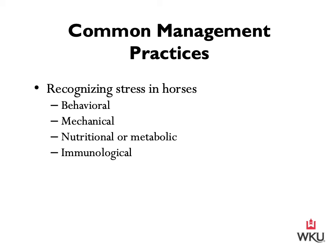Stress can be grouped into four different categories: behavioral, mechanical, nutritional or metabolic, and immunological. I'm going to talk about three of those in detail — behavioral, nutritional/metabolic, and immunological. The one I won't cover in significant detail is mechanical stress, which is essentially the structural injury that can be detected by lameness, local inflammation, swelling, heat, and/or pain. We want to make sure we're checking for injuries as part of our daily routine. Lameness is almost a lecture in itself, so I'll hold off on that for now.